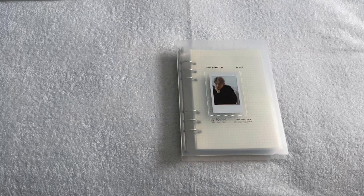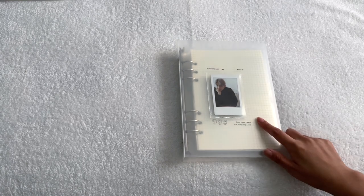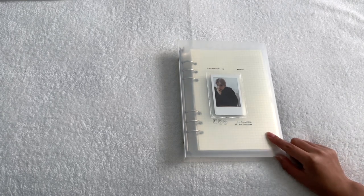Hey everyone, today I have another storing photocards video because I probably have the most cards built up right now that I ever have before. I finally got all of my ATEEZ Epilogue cards in and I have cards from three comebacks for groups I collect and everything has just built up so fast. I'm going to start with Stray Kids today since I have so many cards to go in this mini binder.